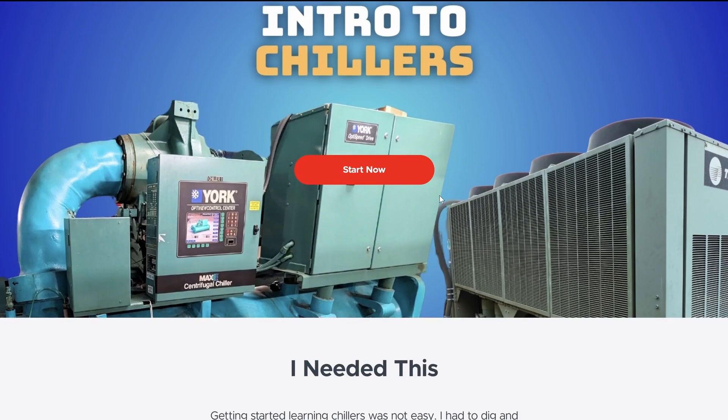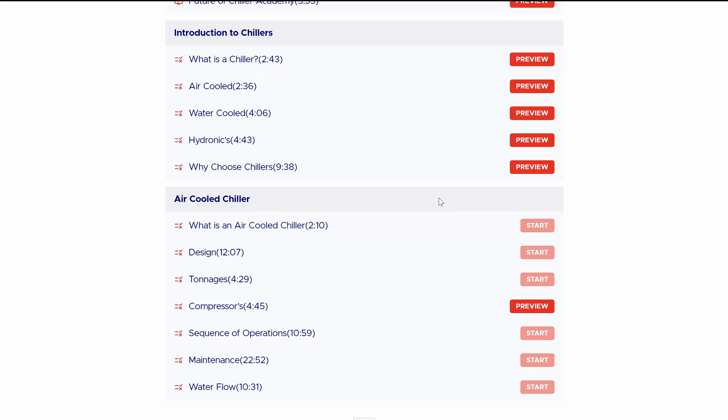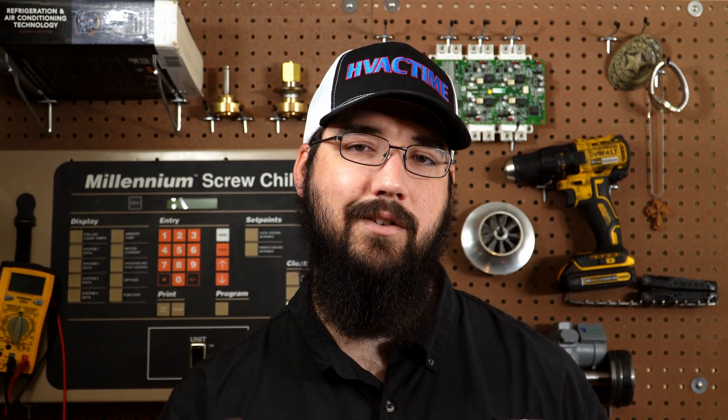I hope this was helpful. If you really enjoyed this training and want some more stuff like this, go to chilleracademy.com. I've got a whole program there where I can teach you chillers from the ground up and help you get far more comfortable with this topic, be successful in your career, and come out fully versed in this side of the industry and in this specialty. MTT — make the time for your family, for your spouse, for your kids. I'll see you around.